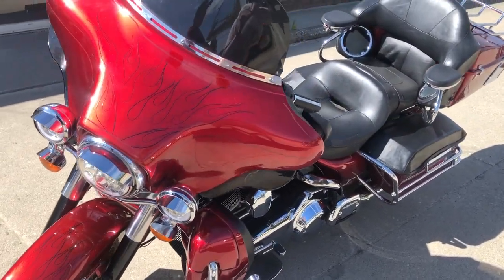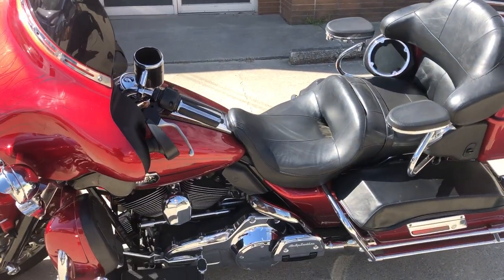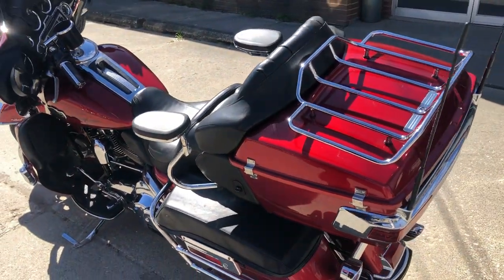This one's only got 48,882 miles on it. It's just been serviced at the dealership — it's inspected, all the fluids have been changed, it's tuned up and ready to run. This thing runs strong. Everything works as it should.